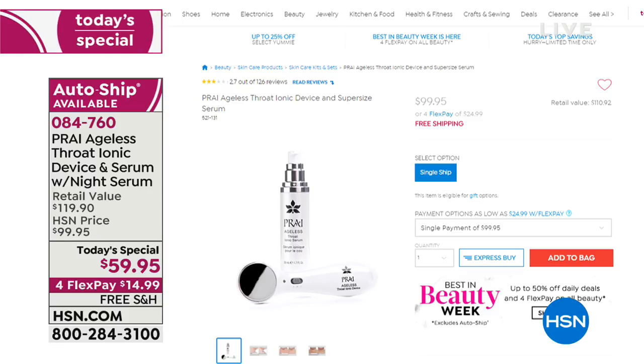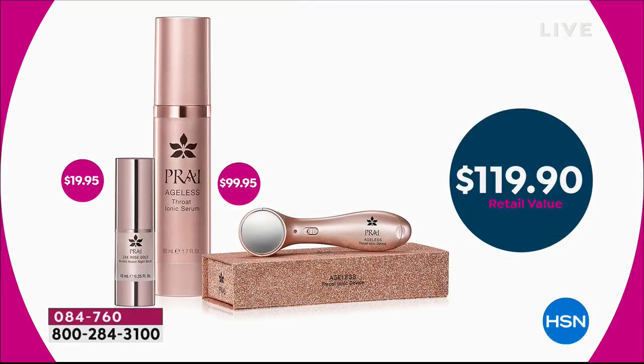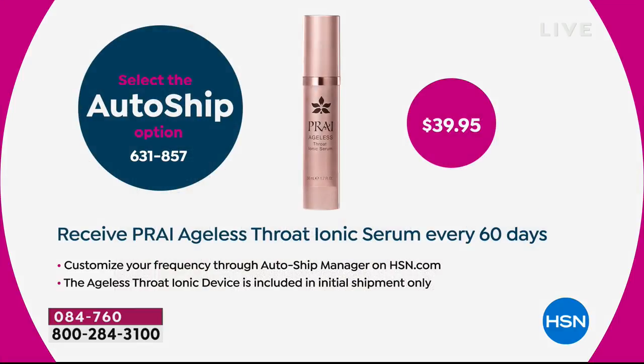Why pay $99 when we give you the tool, the super-size serum, and the new night serum in rose gold that you can't find anywhere else? Instead of $119.90, it's $59.95 — on flex pay for $14.99, or $11.99 with your HSN charge card. About three-to-one people are choosing auto-ship: you receive the Pry Ageless Throat Ionic Serum every 60 days in that big super size for $39.95 — about 20% off.